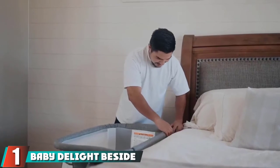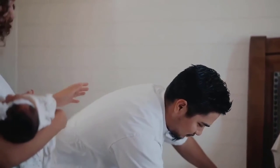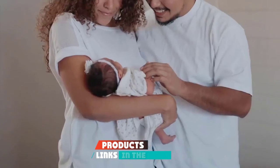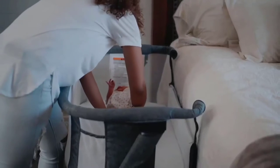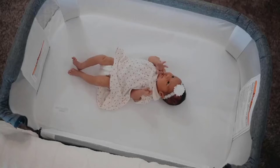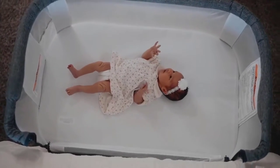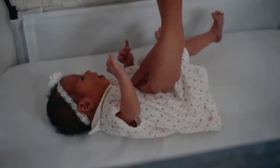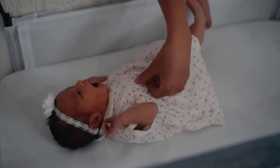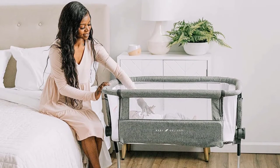At the first position of our list we have the Baby Delight Beside Me Dreamer. It is a semi-portable lightweight bassinet you can use as a co-sleeper or standalone product attached to the side of the bed for quick nursing or soothing in the middle of the night without getting out of bed, or you can move it to other locations to use as a napping sleeper when you want to keep an eye on your little one during the day. This product is quick to set up and comes with a cover you can machine wash and dry.